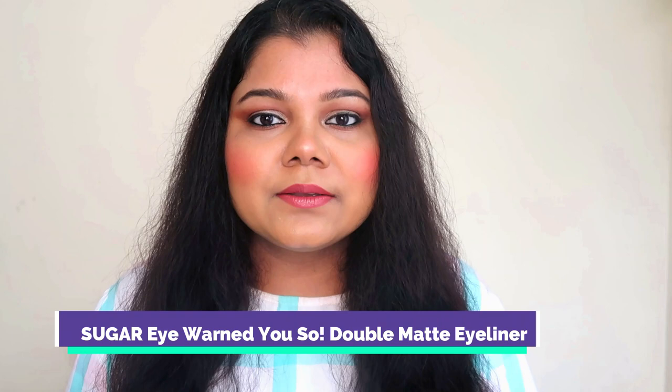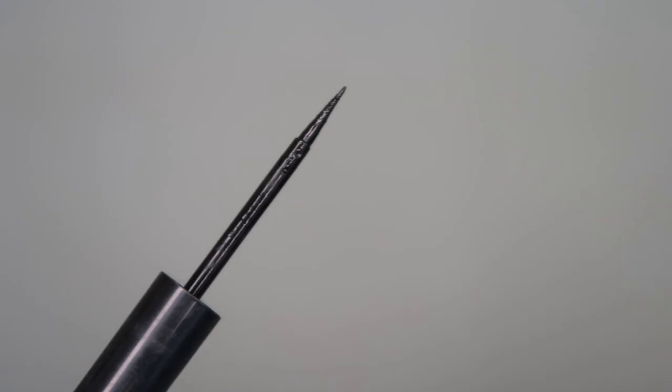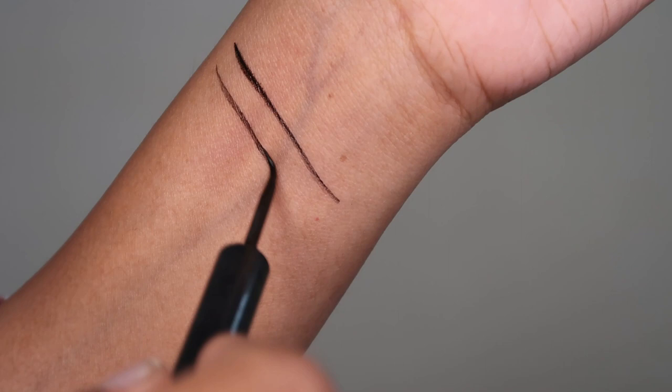Next up, an eyeliner I will repurchase soon because it's almost done — it's the Sugar I Won't Use So Double Matte eyeliner. I've used the most and have had three or four of these. A super matte black eyeliner that stays well on the eyes; felt tip with a fine tip for a nice eyeliner application. You may not see me doing wing eyeliners because I do more of an extended eyeshadow wing — but eyeliner is a very important step and this one really fits in.